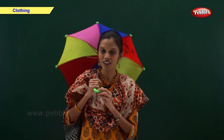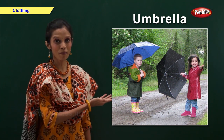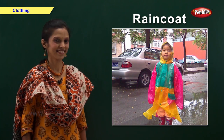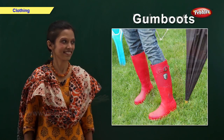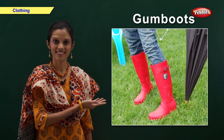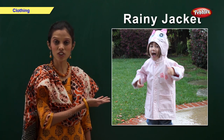Now friends, let us take a look at things we use in the rainy season: umbrella, raincoat, gumboots, and rainy jacket.